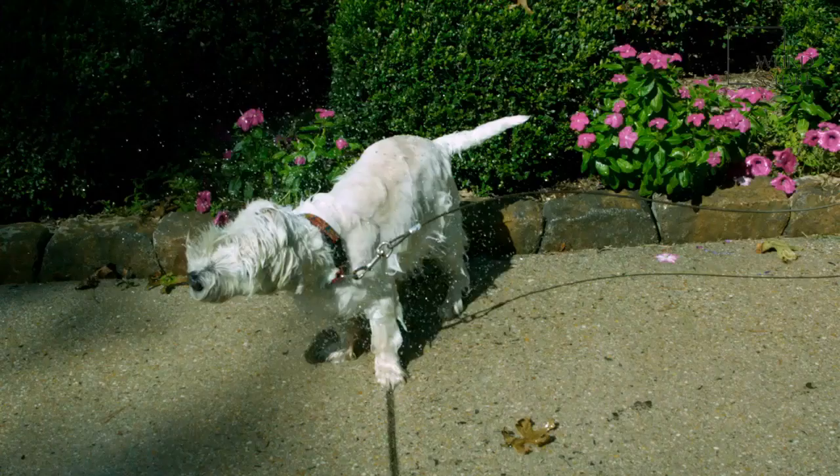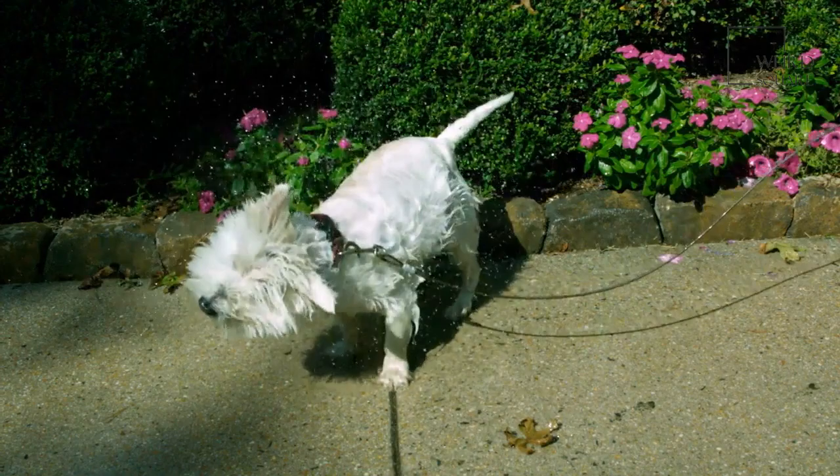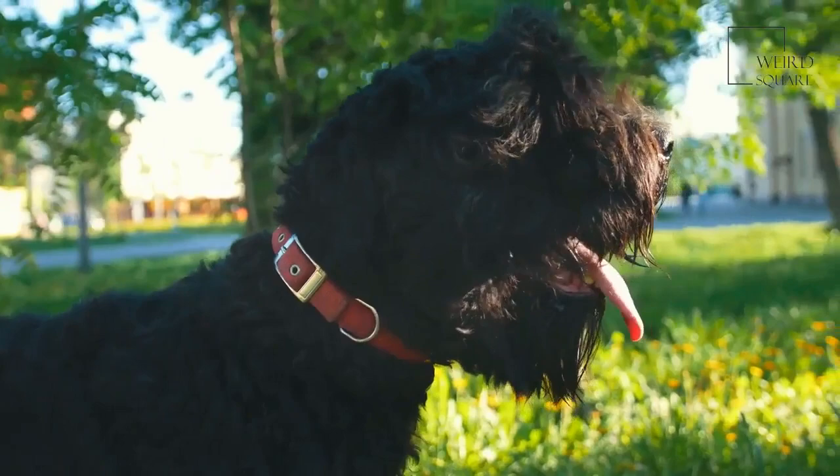Airedale Terriers are incredibly active and should be able to get a lot of exercise, although this does appear to subside slightly with age. Like other Terriers, the Airedale Terrier should be trained from an early age as they can be fairly stubborn at times, but are known to be able to co-inhabit households peacefully with other animals and children if properly trained.